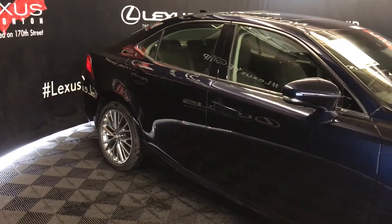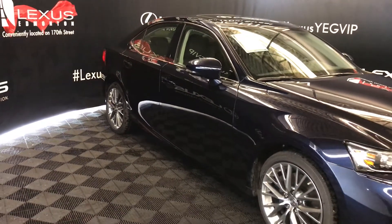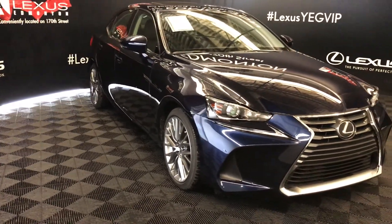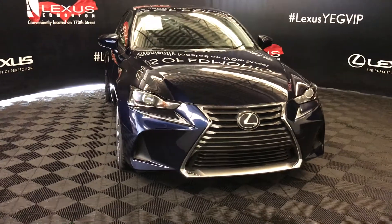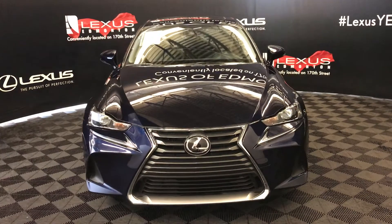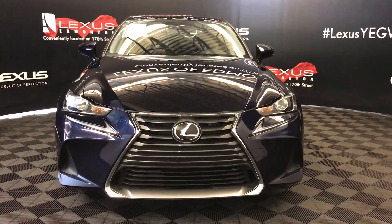Integrated turn signal lights on your side mirrors — you can fold them shut, with puddle lamp lights underneath them. Windshield wiper de-icer, rain sensing wipers, automatic high beam feature. LED headlights with daytime running strip lights. Engine block heater and so much more. Come on down to Lexus of Edmonton and check out all the new 2017 IS models.